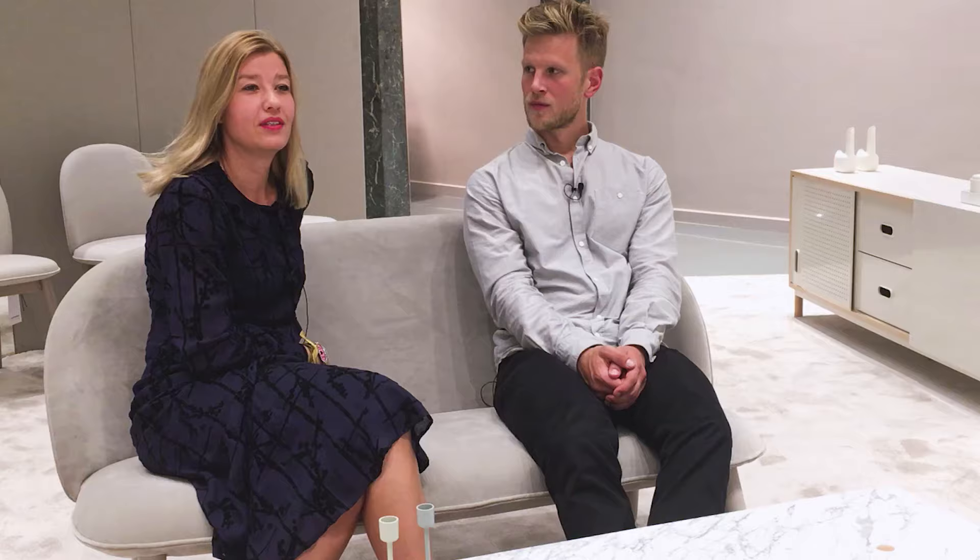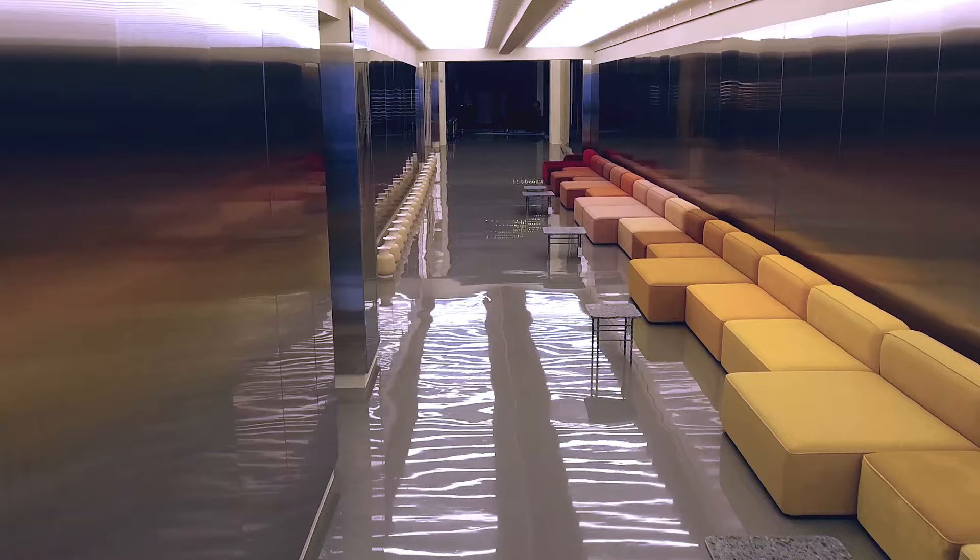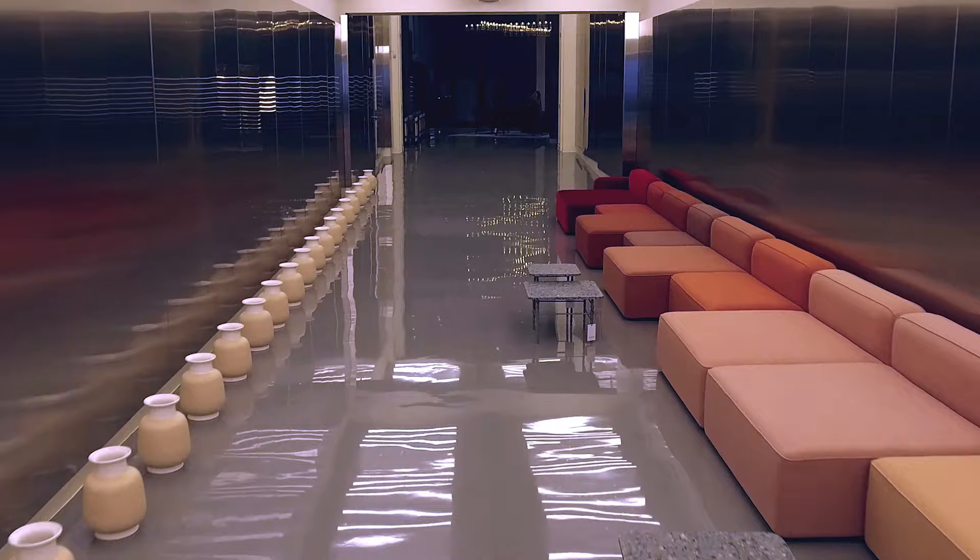When you enter the showroom from the street you come into a long hall. We have tried to make it very industrial. You have the stainless steel on the walls on both sides and we have 160 lamps in the ceiling — you can almost imagine it's like a tunnel you go through.